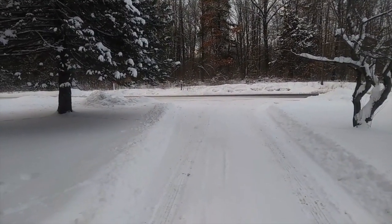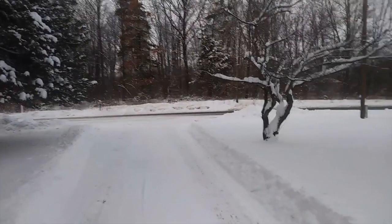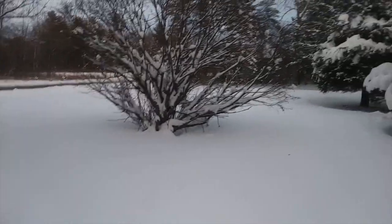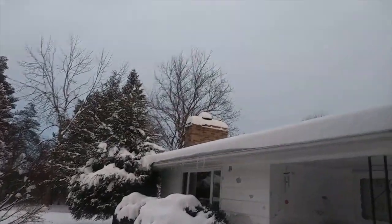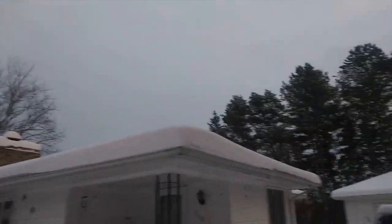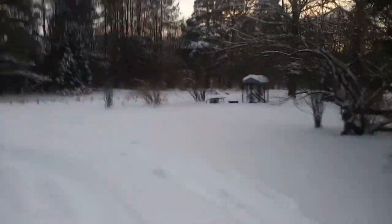Well, this is late Sunday afternoon — snowed all day today, quit around four o'clock. You can see we got quite a bit of snow here on the ground. Let me share a little bit of the front of the house and see what's up here on the roof — quite a bit of snow up there.